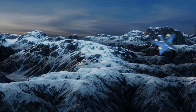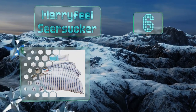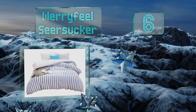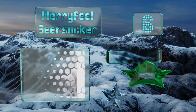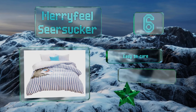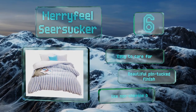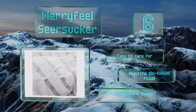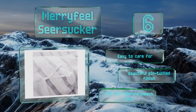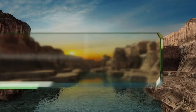Moving up our list to number six, with a 180 thread count for superior softness, the Merifield Seersucker offers increased breathability that allows your body to regulate its temperature while you sleep. It comes in navy blue, gray, and natural so that it blends well with any color scheme in your room. It's easy to care for and sports a beautiful pintucked finish; however, note that you should use non-chlorine bleach only.